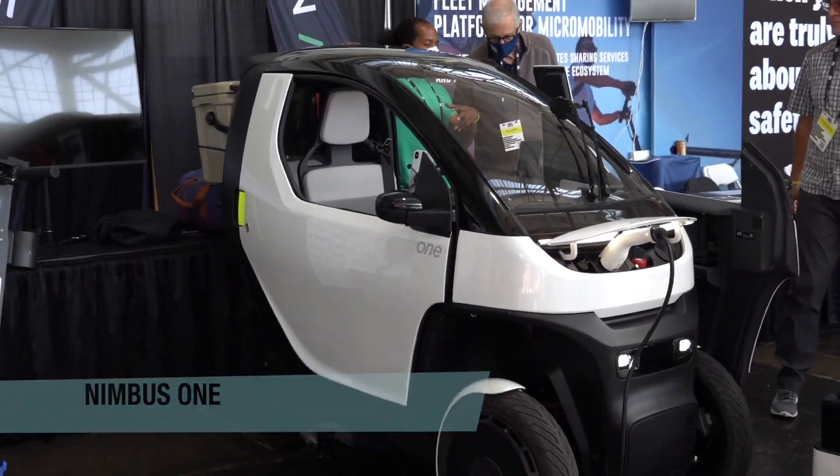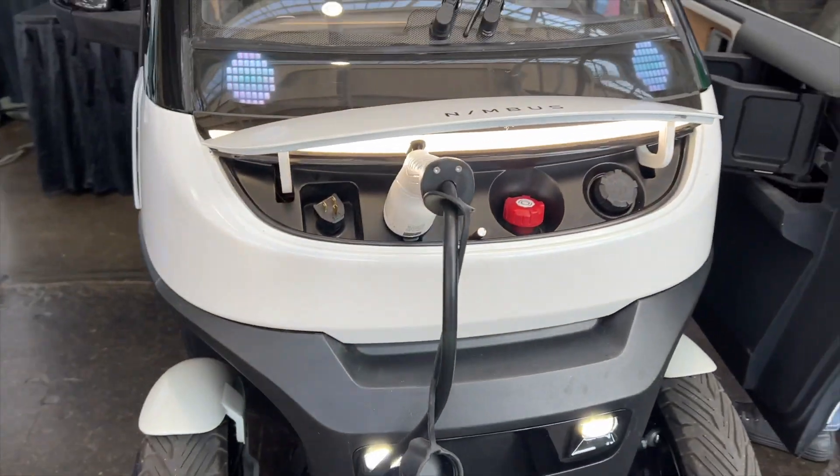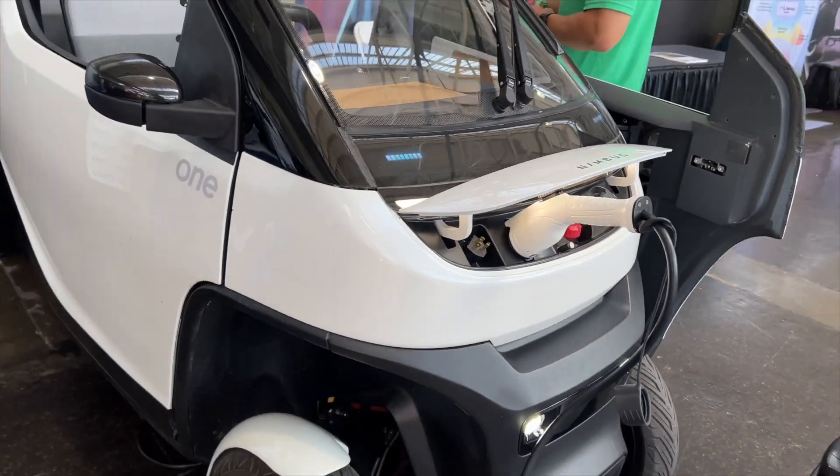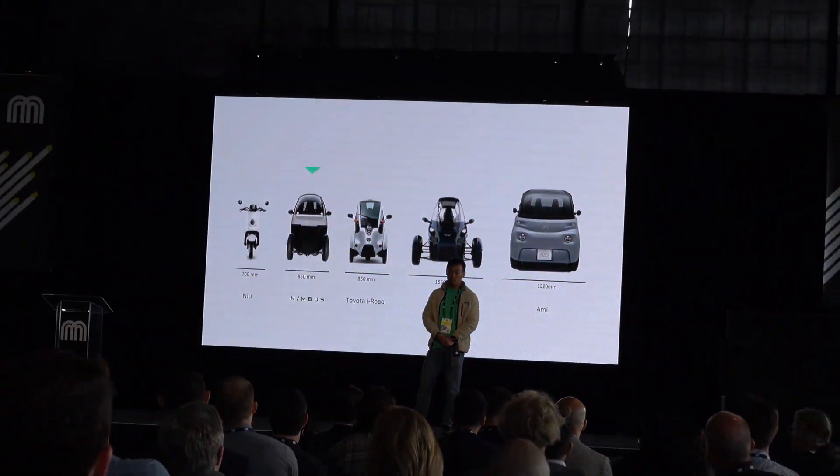Another micro car style vehicle on display was the Nimbus One, which has a leaning design and removable batteries to give a combination of car and scooter-like convenience. Stay dry in the rain but still slip through traffic? What's not to like?